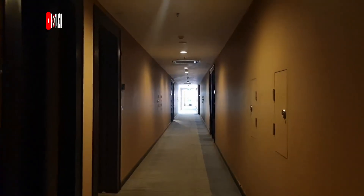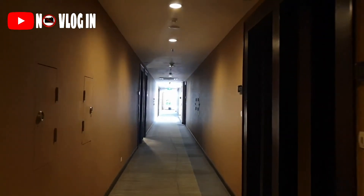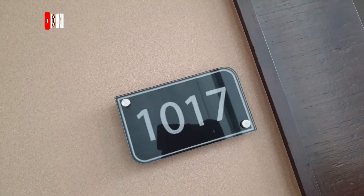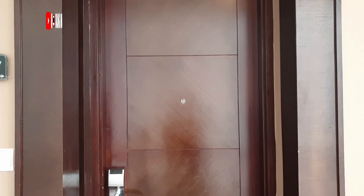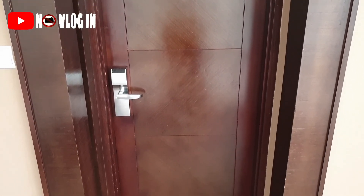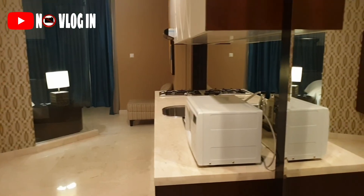Di Groove Suite Aston ini ada beberapa pilihan tipe kamar. Salah satunya yang akan NoVlog review hari ini yaitu Suite 1 Kamar Tidur. Kamar ini luasnya kurang lebih 52 meter persegi dan kapasitasnya untuk 2 orang ya viewers.